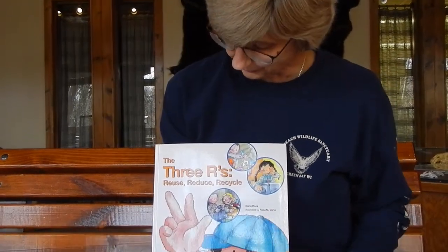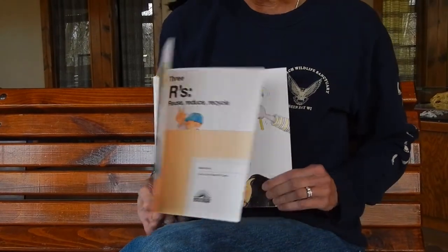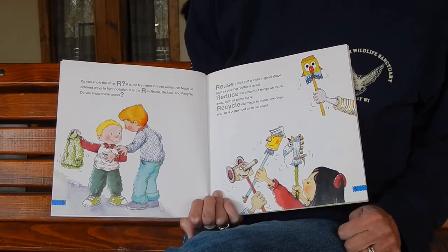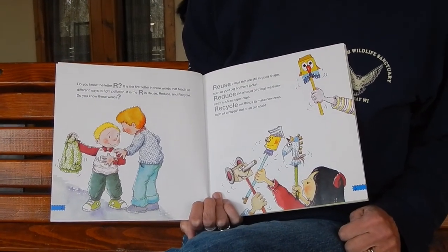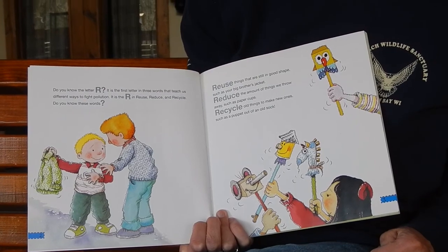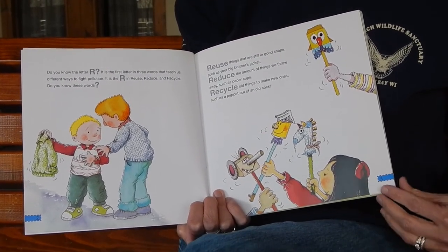Our story is called The Three R's: reuse, reduce, and recycle. Do you know the letter R? It is the first letter in three words that teach us different ways to fight pollution. It is the R in reuse, reduce, and recycle. Do you know these words?